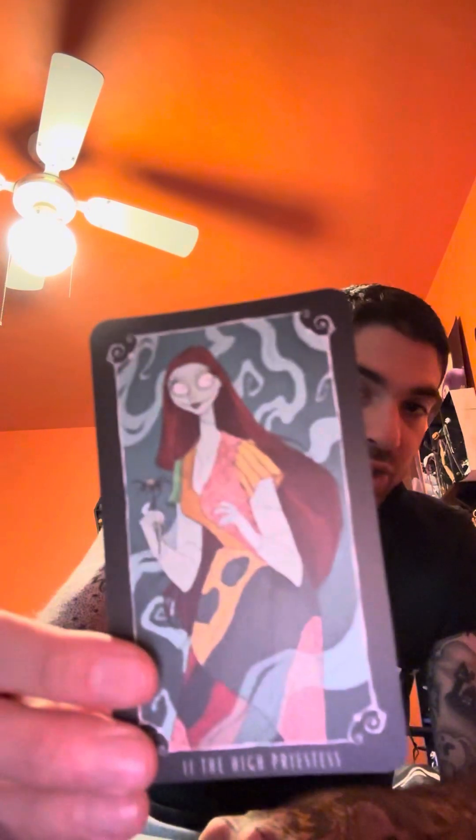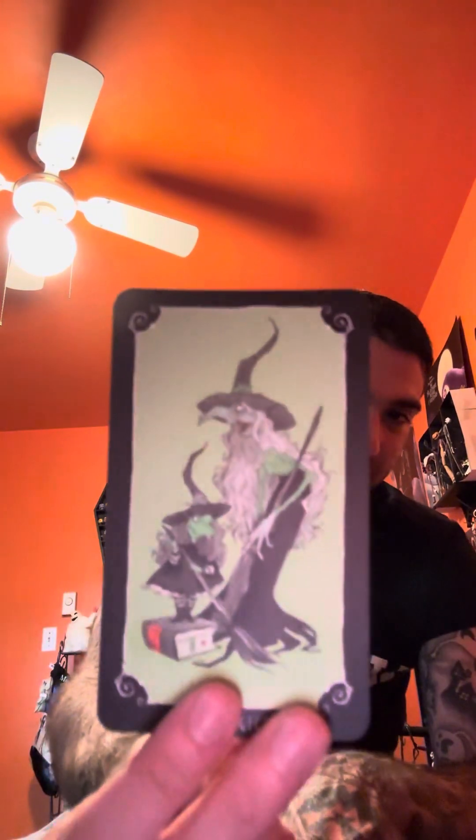I wanted to show you guys each card because that's the whole purpose of this video — what's the point of an unboxing if you only show the unboxing? There's Santa Jack, The Mayor, and last but not least The Magician — Helga Mean is the final card in the deck. That is the Nightmare Before Christmas tarot deck! Thank you for watching — I'm hoping to pick up more of these over time. Let me know what you think in the comments below, and if you're picking one up, comment in the section below. Thanks for watching!